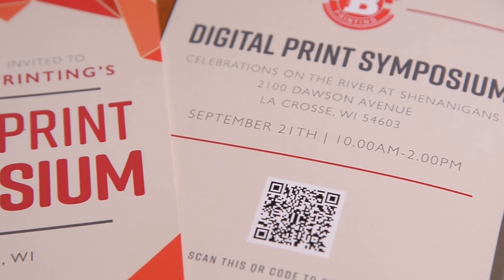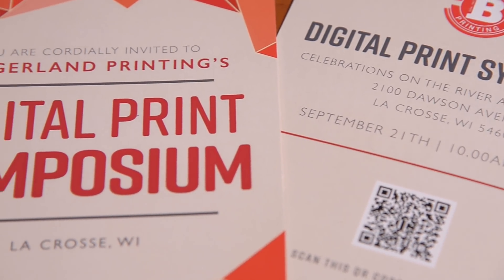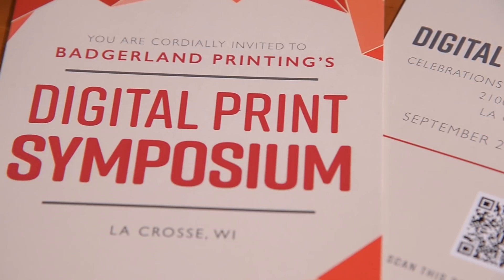Badgerland Printing developed a learning class for our customers called the Digital Print Symposium. It's an opportunity for us to interact with and educate our customers. The day of the event, people come up and say, 'Oh my gosh, this is amazing.' To be able to tell people — especially those questioning whether they should keep doing print — that we can do pretty much anything here, it just helps us sell more print.